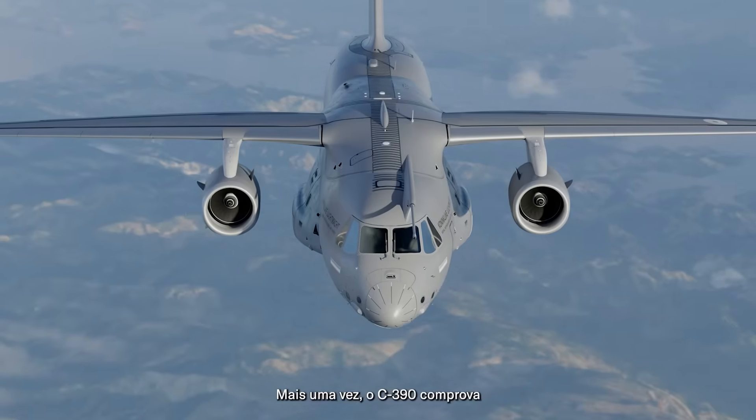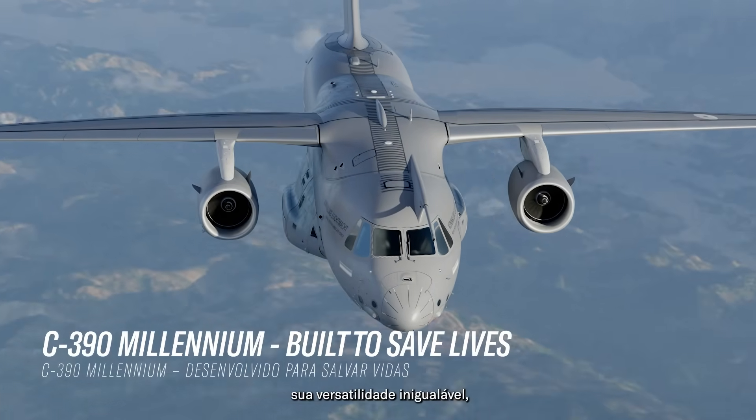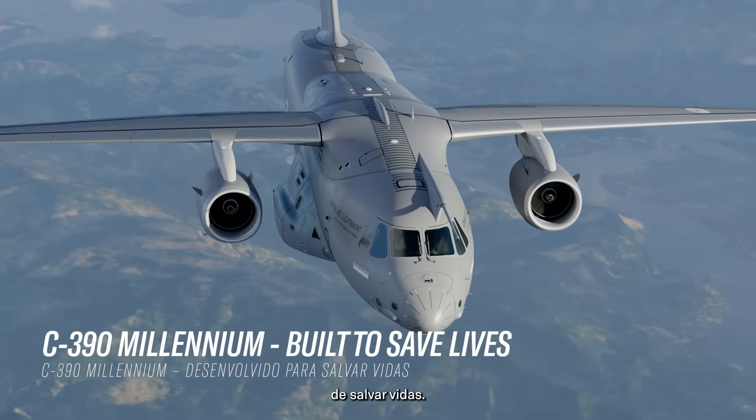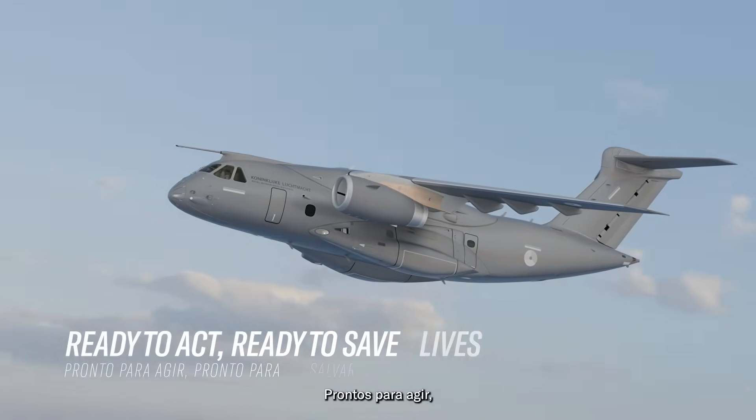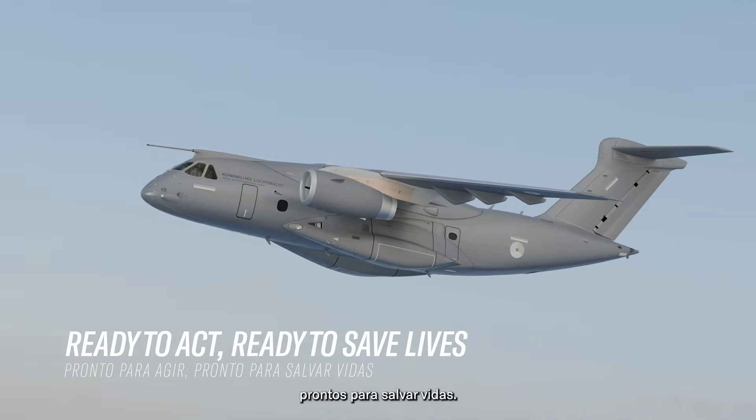Once again, the C-390 proves its unmatched versatility and its power to save lives. The C-390 and the Netherlands is ready. Ready to act. Ready to save lives.